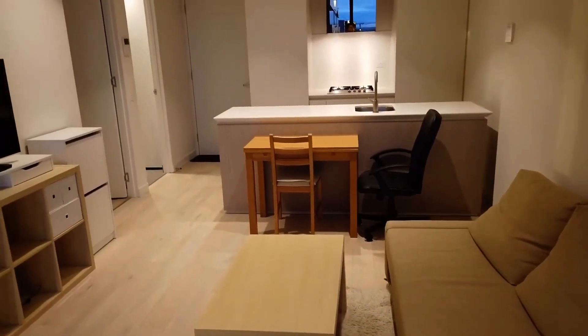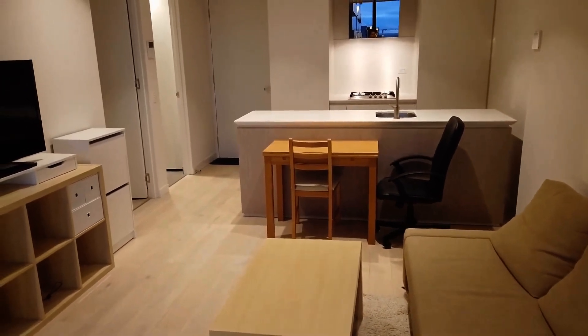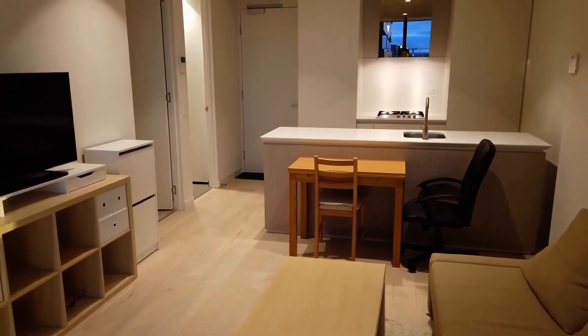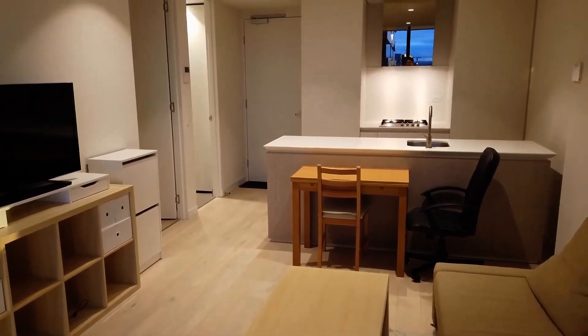Hi, this is the marketing video for unit 1409 at 135A Baker Street in Melbourne. This is a one-bedroom fully-finished apartment located in the heart of Melbourne CBD, close to universities, supermarkets and public transport.